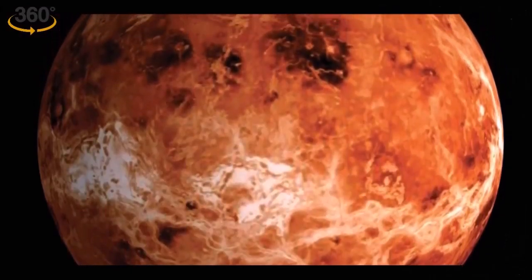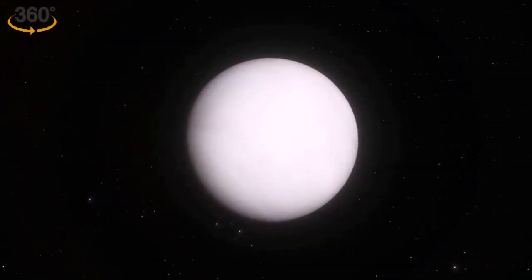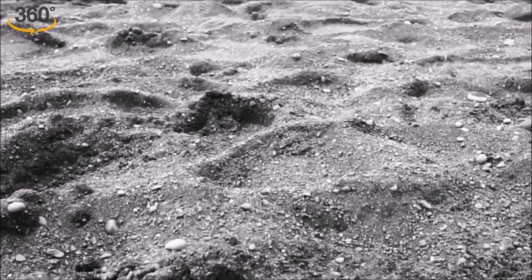Soon after the planet formed, Venus underwent a period of rapid cooling. As the planet evolved, silicate rocks would slowly absorb carbon dioxide from the atmosphere and lock it away in the planet's crust. While the exact cause of the outgassing event is still unknown.